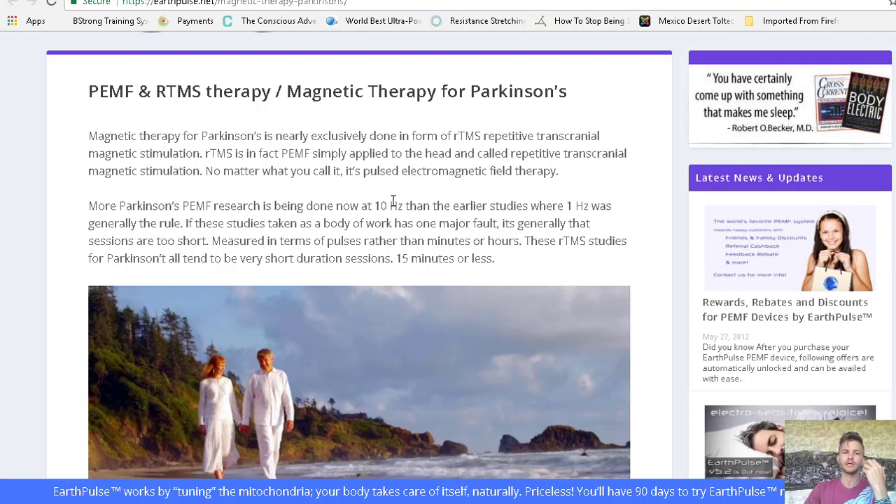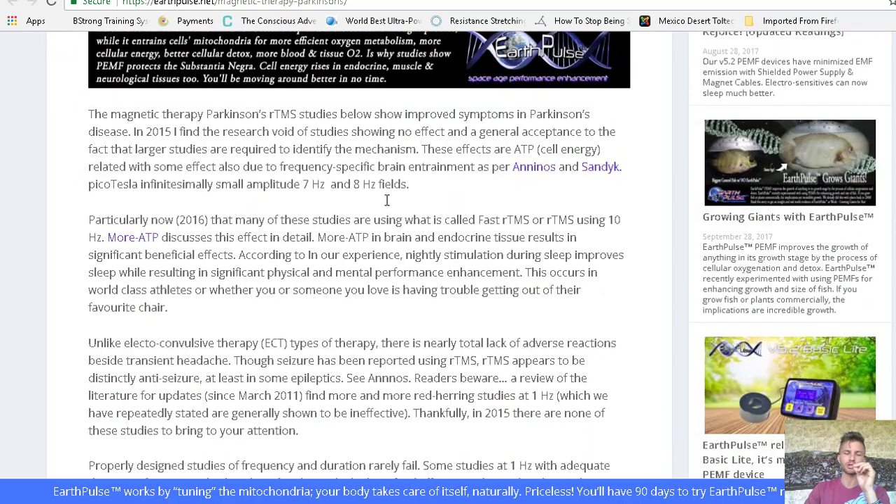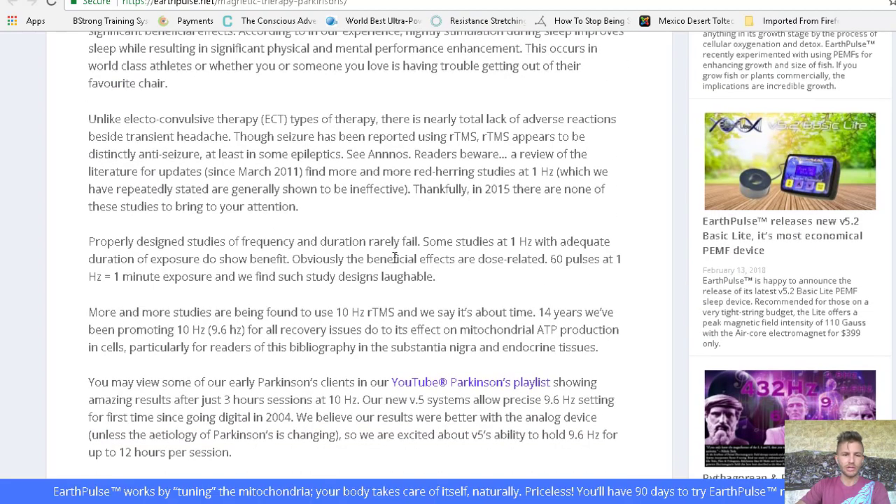A lot of them are done at one hertz, and now they're getting on to using 10 hertz, which is giving better results. And 10 hertz has also been shown to have accelerated effects on cellular healing responses elsewhere in the body, so it's not surprising it tends to have a better effect on the brain as well. Mainly it's acting on ATP and improving microcirculation on the surface of the cell membrane, and that of course has a cascade of effects on helping and supporting the brain and nervous system tissues, and endocrine tissues.